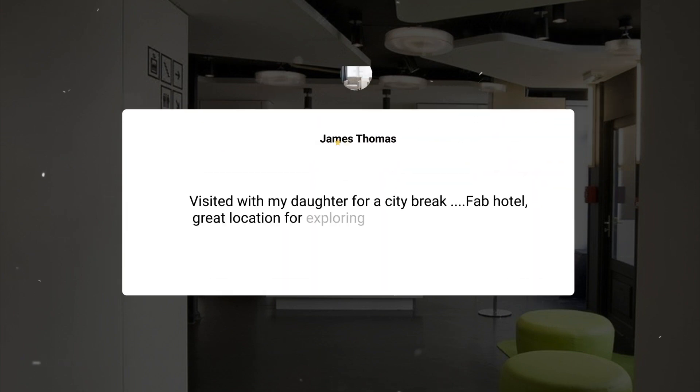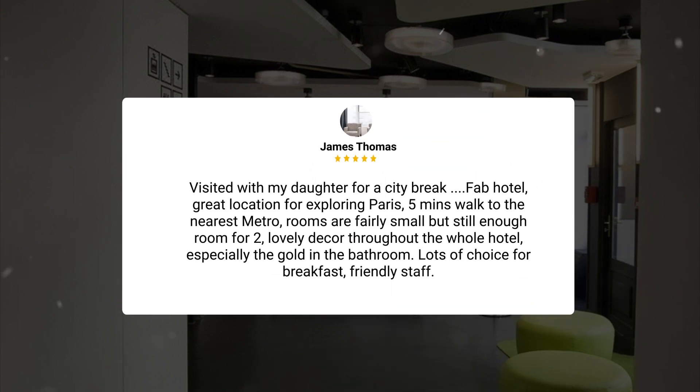Visited with my daughter for a city break. Fab hotel, great location for exploring Paris, 5 minutes walk to the nearest metro. Rooms are fairly small but still enough room for 2. Lovely decor throughout the whole hotel, especially the gold in the bathroom. Lots of choice for breakfast, friendly staff.